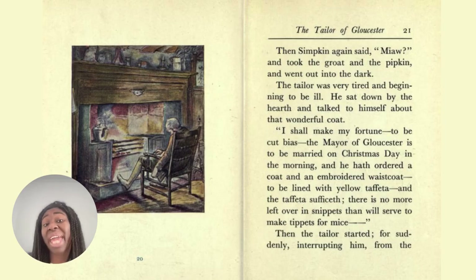Then Simpkin said 'meow' and took the groat and the pipkin and went out into the dark. The tailor was very tired and beginning to be ill. He sat down by the hearth and thought to himself about that wonderful coat. 'I shall make my fortune. The mayor of Gloucester is to be married on Christmas Day in the morning, and he had ordered a coat and an embroidered waistcoat to be lined with yellow taffeta. And the taffeta suffices — there is no more left over in snippets. They will serve to make tippets for mice.' Then the tailor started, suddenly interrupted.